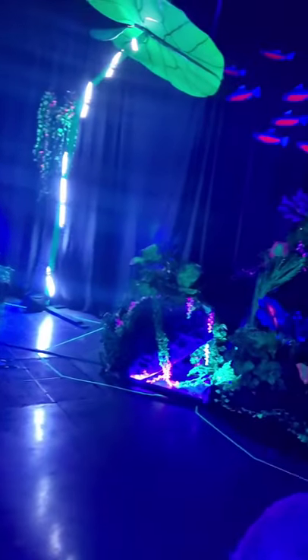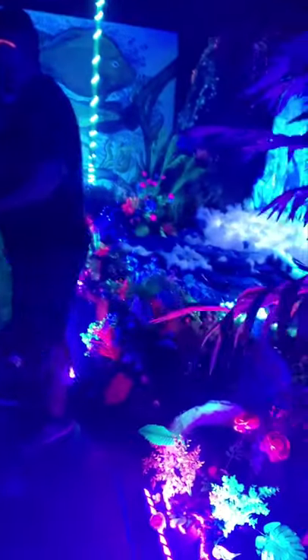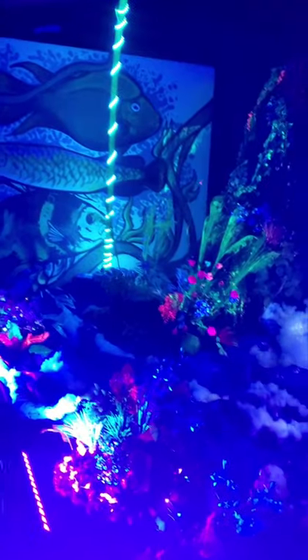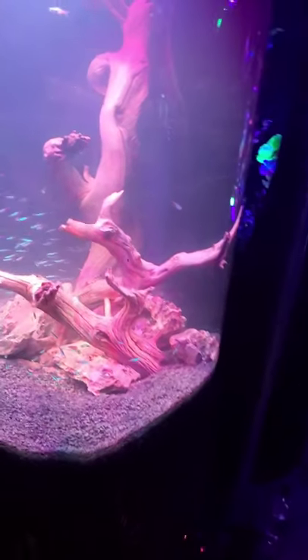Look at all this stuff — a school of cardinal tetras up there. As an aquarium hobbyist and aquarium nerd, this is really cool. This is something dedicated to what we love. I love neon tetras — a tank with only neon tetras.